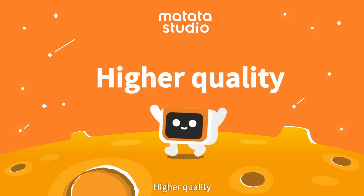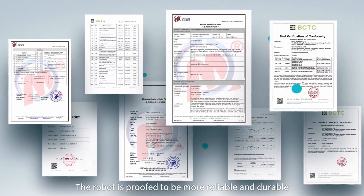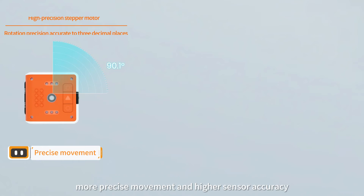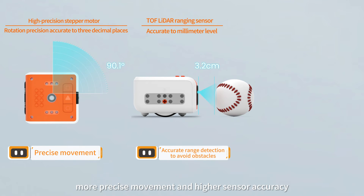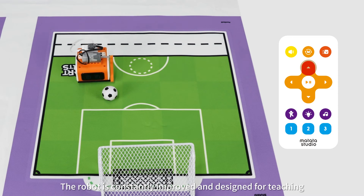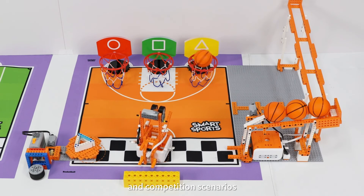Higher quality. VinciBot has passed more than 20 professional tests and certifications. The robot is proved to be more reliable and durable. It has longer service life, more precise movement, and higher sensor accuracy. Its battery life reaches up to 4 hours. The robot is constantly improved and designed for teaching and competition scenarios.